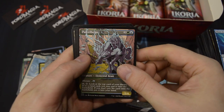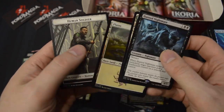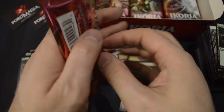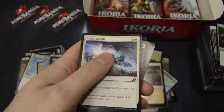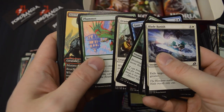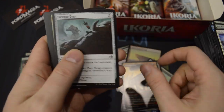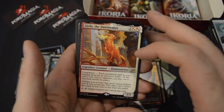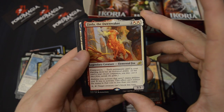Uncommon Showcase — Parcelbeast. And a rare Hunted Nightmare, and a foil Plains. Cloud Piercer Showcase. And here we got our first Companion — Zirda, the Dawnwaker. These are really, really good — all of them.